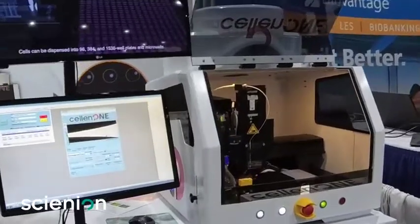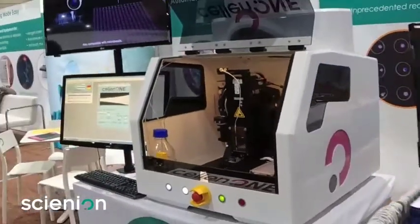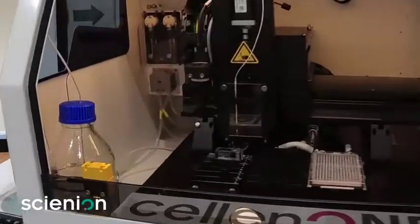The Cellon1X1 operates with no consumables other than your plates, your cells, and your samples. It is an R&D single cell dispensing unit or low throughput batch production unit capable of processing up to two micro well plates at a time.